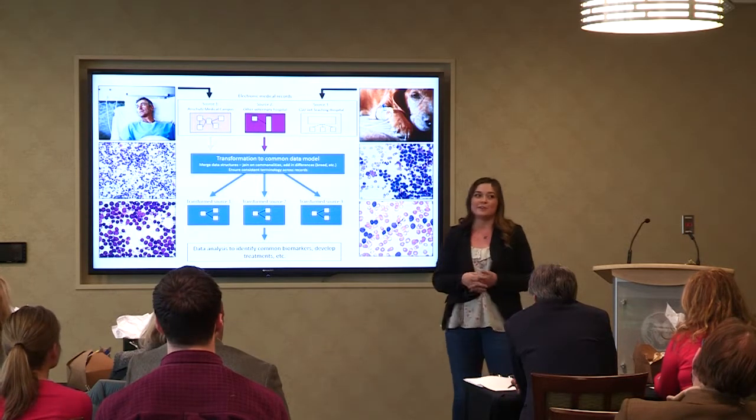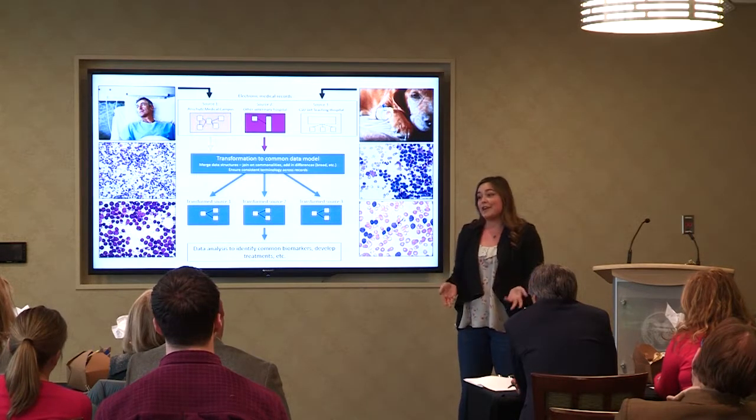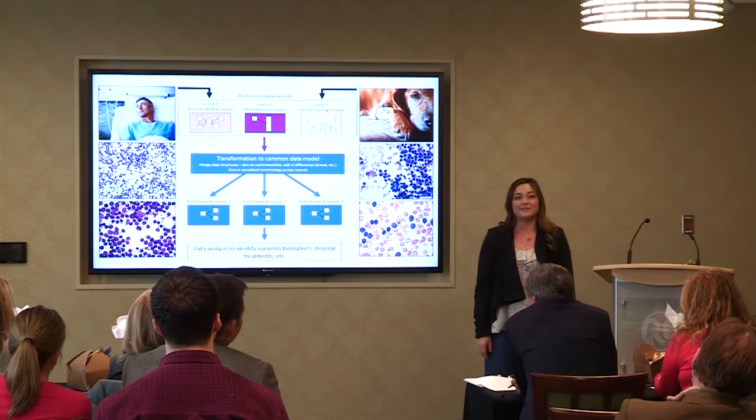This work is very much in its beginning stages, but we're really excited about the potential that it has and the difference it can make — not only for lymphoma patients like Tom, but in any number of One Health applications. Thank you.